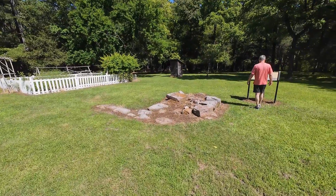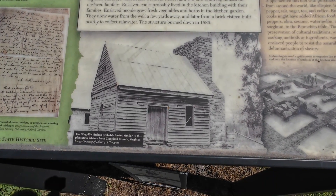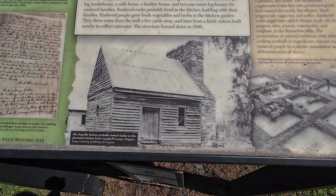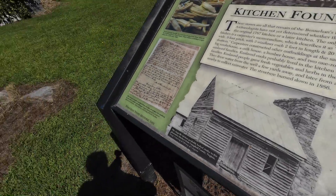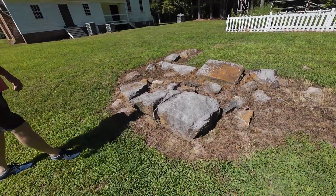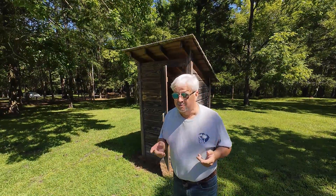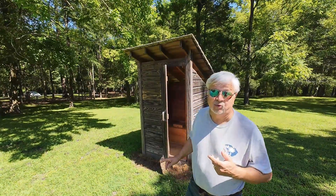These stones are all that remain of the Benahan kitchen building. Construction of other outbuildings at the same time included a smokehouse, a milk house, a lumber house, and two one-room log houses for the enslaved families. In the 19th century, it doesn't matter how much money you had — when you lived on a plantation, if you lived in a log home, you went to the woods or you went to an outhouse, and this is a work-in house.